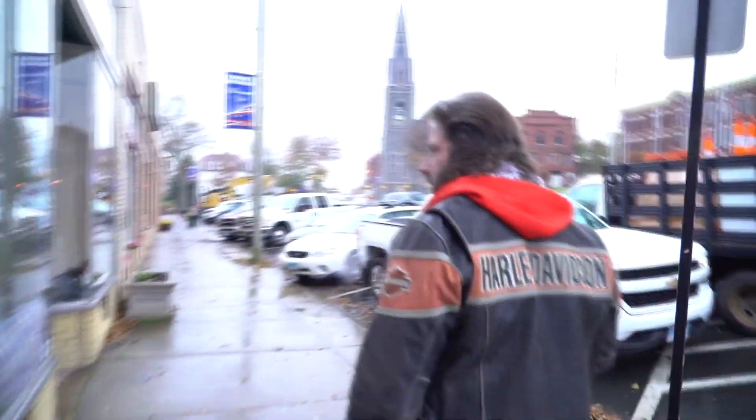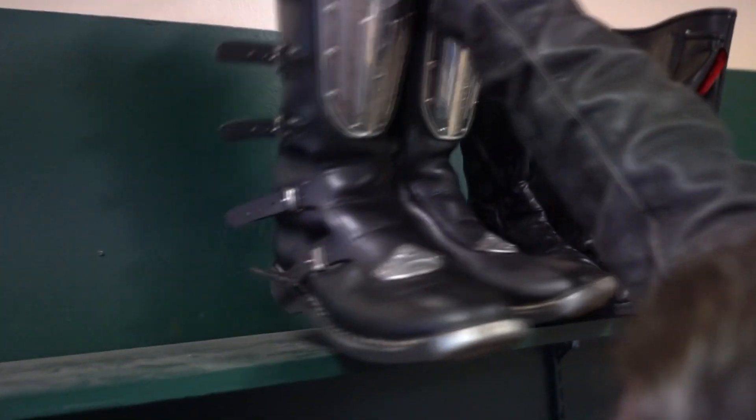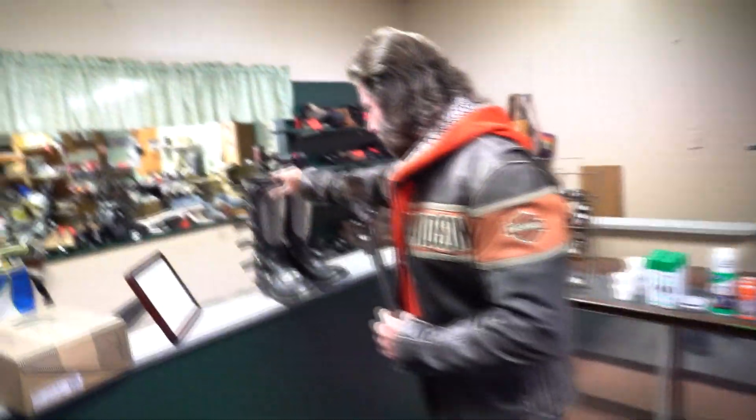Walk down the street here to the shoe repair shop — Dave's Cobbler Shop. These are my high-point boots right here. He restored these for me — they were old, antique, moldy boots and he made them look brand new. Good to see you, brother. This is my son Kenny Jr.